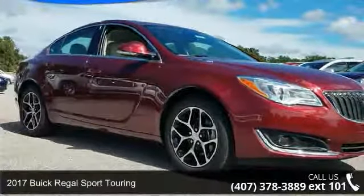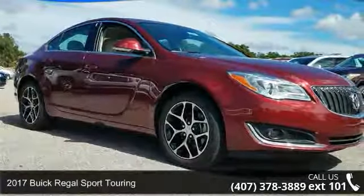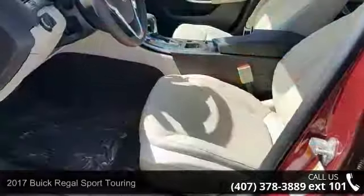Step into the 2017 Buick Regal. If you are looking for an automobile with great features, look no further.